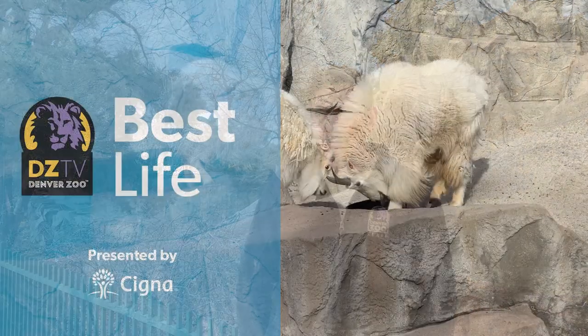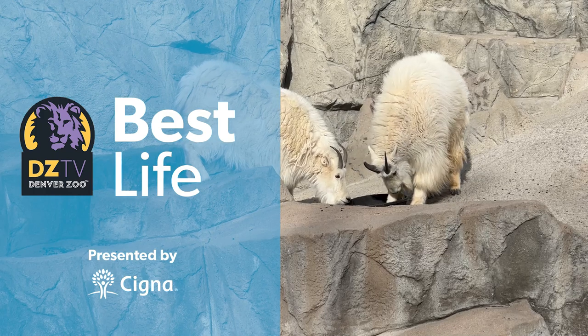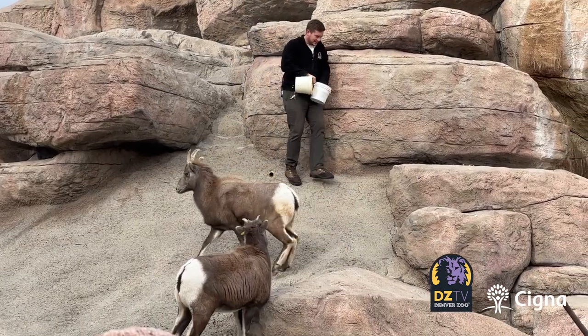Our Rocky Mountain goats and bighorn sheep can do extremely well in this cold weather. The keepers are definitely having a tougher time. We put on as many layers as we can — hot hands, a lot of coffee.